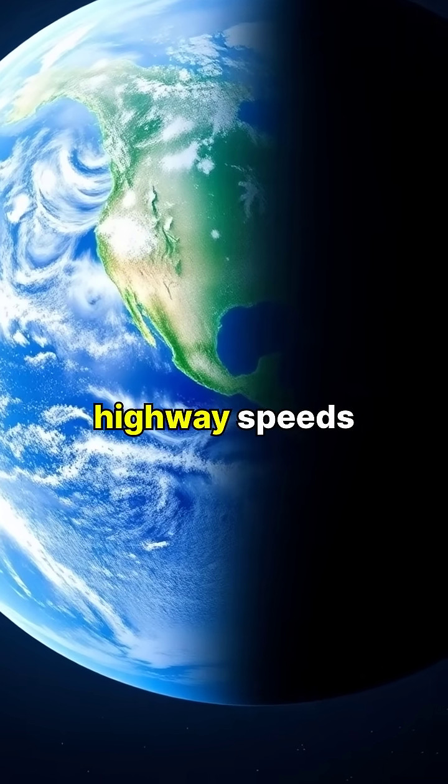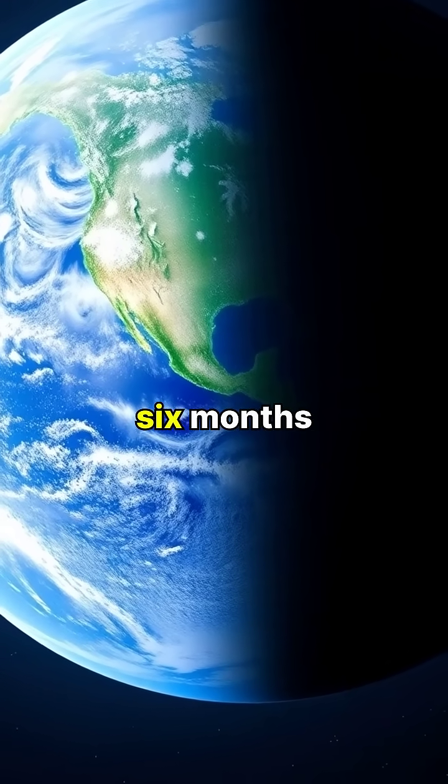If you could drive a car to the moon at highway speeds, it would take about six months to reach it.